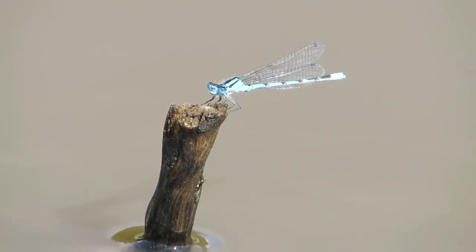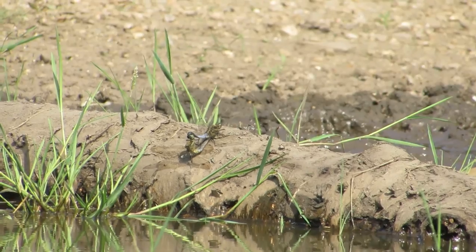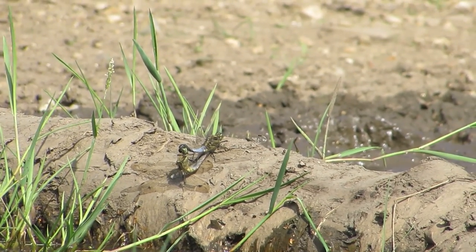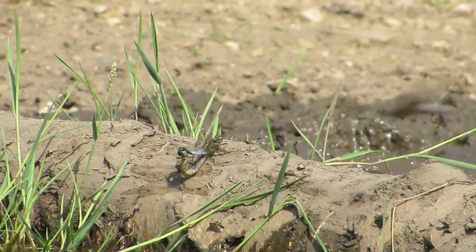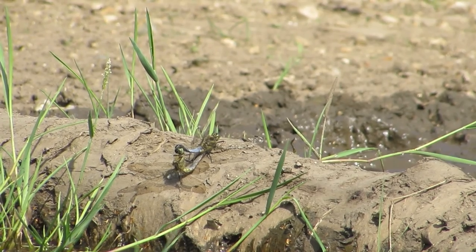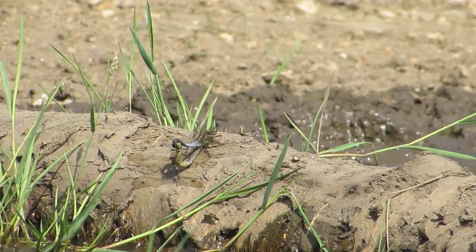The damselflies are not the only airborne predator. I also managed to briefly see this mating pair of broad-bodied chasers. Note how the male has grasped the female's neck with appendages at the end of his tail. Unfortunately a dog ran into the pool at this point and the pair of dragonflies left before I could get any more footage.